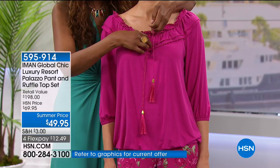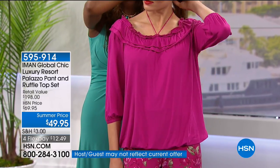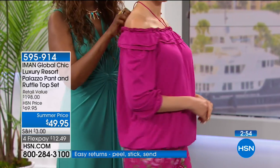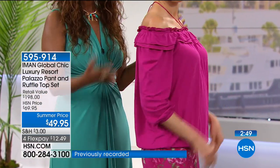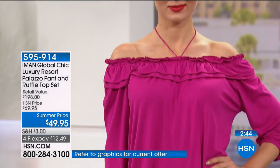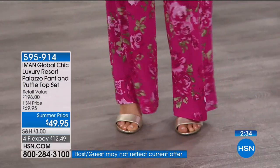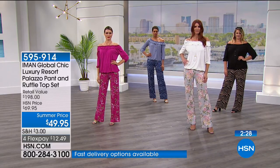You can wear the tassel at the front or tie it at the back. Off the shoulder with the tassel tied at the back is super chic — look at that! It's versatile too: you don't have to wear the top with the bottom, you can separate them. But you're getting a complete outfit where you don't have to guess what to wear.